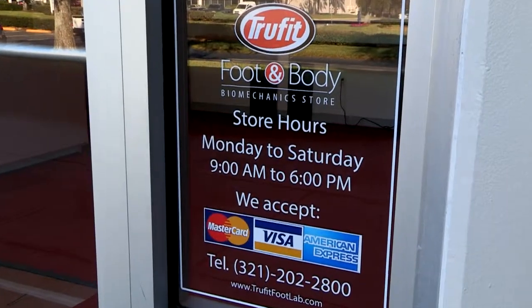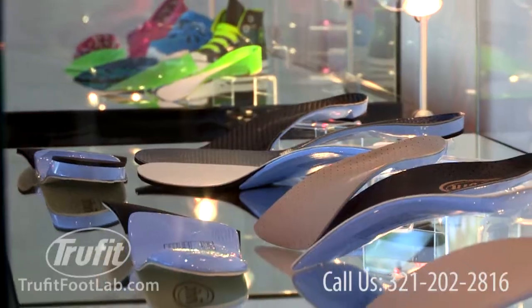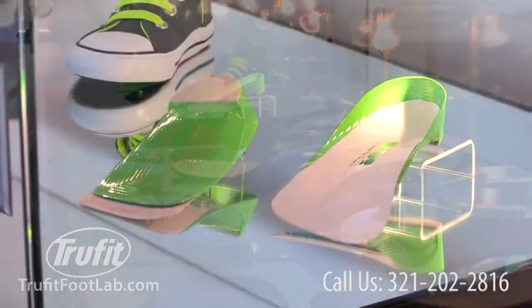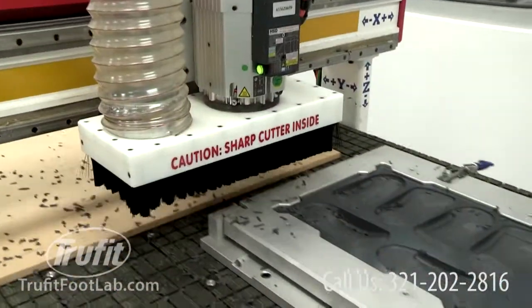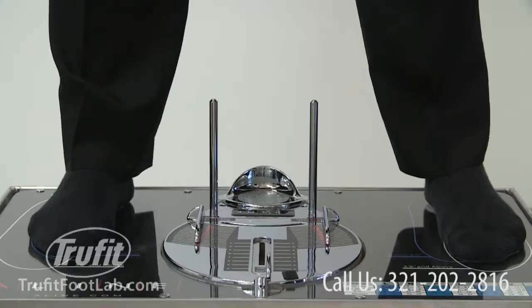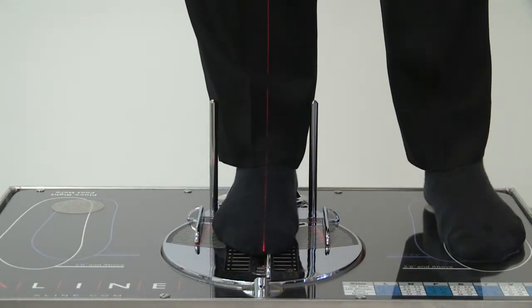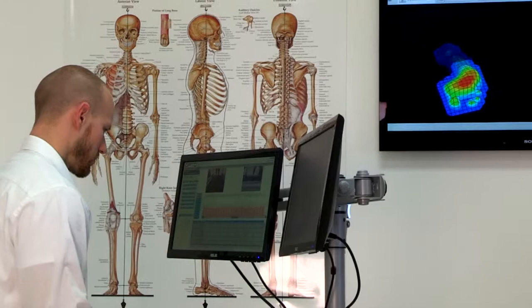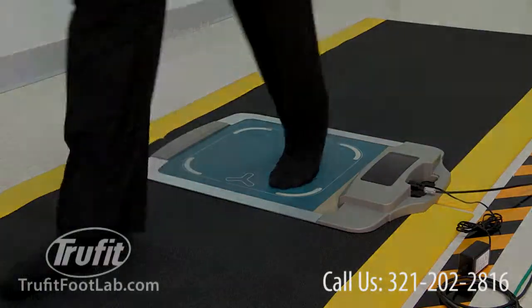Welcome to TrueFit Foot and Body Biomechanics Store. We are the international leader in the manufacturer of medical grade custom foot orthotics using the latest precision laser and CAD-CAM router technologies, along with the most advanced knowledge of human biomechanics and foot disorders. Since 1993, podiatrists and chiropractors have used our custom foot orthotics to treat countless patients.